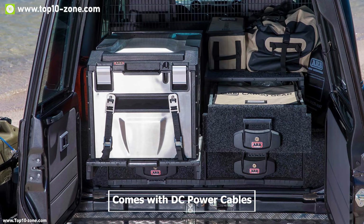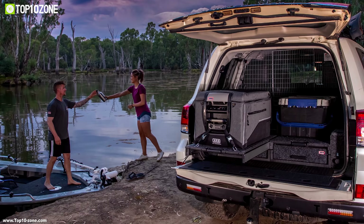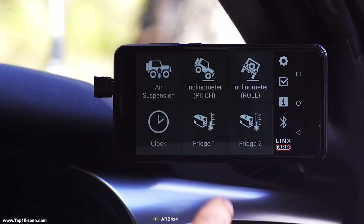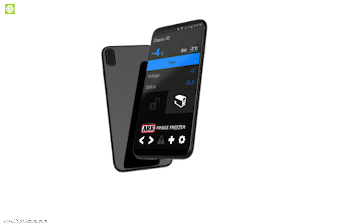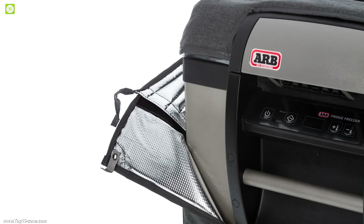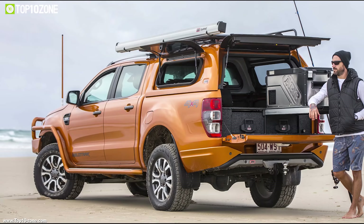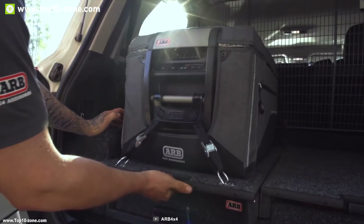It comes with DC power cables so that you can connect it with your vehicle's 12/24 volt DC power outlet and enjoy icy cool drinks on the go. It also comes with an integrated battery protection system to protect your battery. All versions come with Bluetooth connectivity and the ARB Fridge Connect app so that you can operate the refrigerator freezer wirelessly. It also comes with an ARB transit bag that shields your fridge from dents and scratches while providing additional insulation in extreme temperatures.